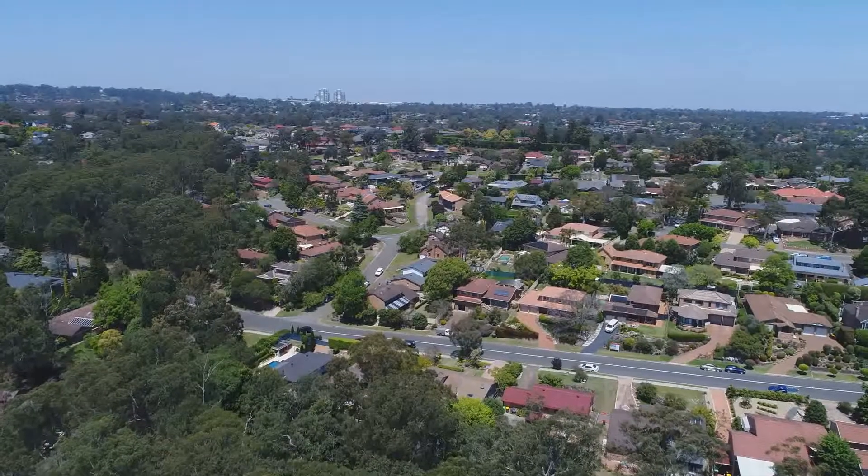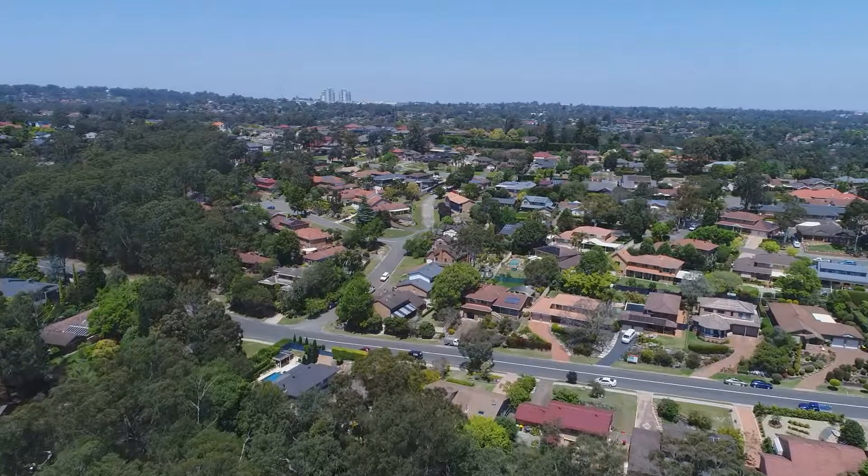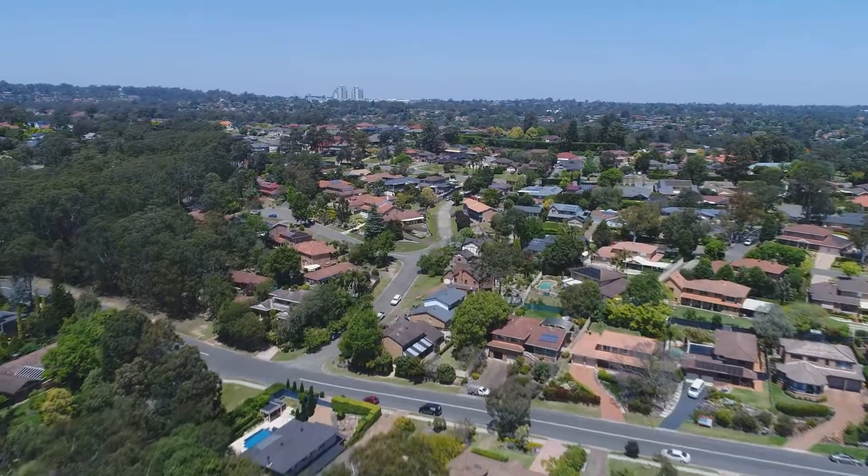Welcome to this beautiful contemporary home that I'm so happy to present to you. It's situated in an idyllic location, very convenient but with a beautiful tranquil backdrop — you'll love to come home here.